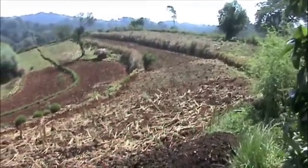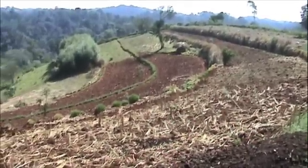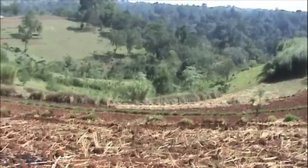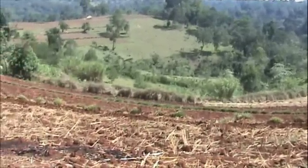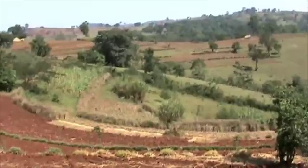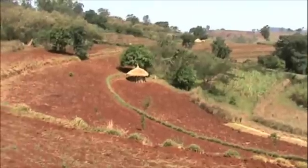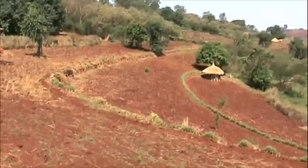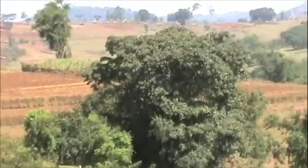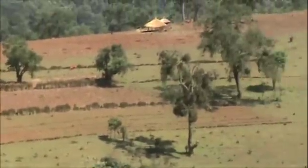Here he has helped his brother establish vetiver on his brother's farm. You can see these lovely vetiver hedgerows on quite steep slopes, maybe 15-20%, stopping erosion and conserving runoff. You can see more vetiver hedgerows across the valley. He reckons he has helped over 70 farmers establish new vetiver hedgerows on their farms. The impact is very significant on crop yield and groundwater recharge.